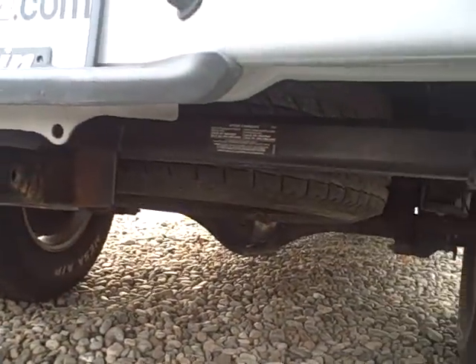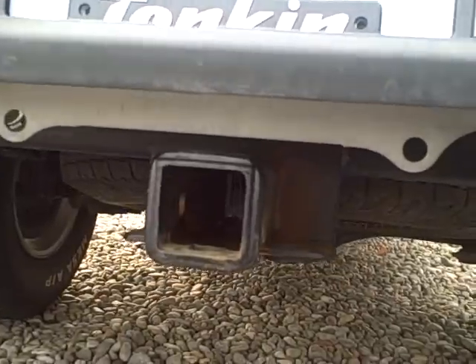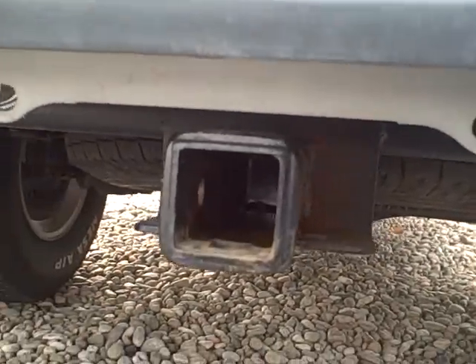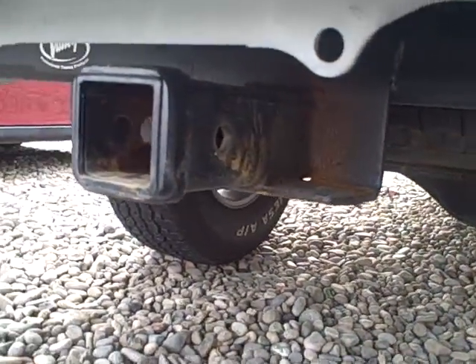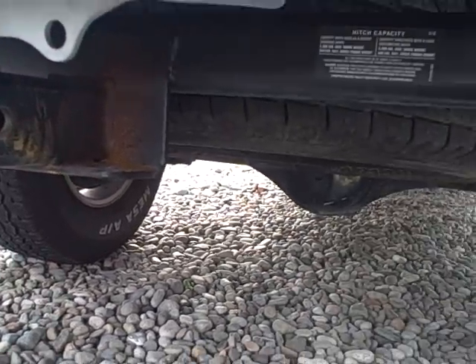I believe it was probably installed with an intention but never really used. If you look directly inside where the hitch will be hooked into, there's not a lot of scratches or chips on the actual paint inside there, so I highly doubt anyone's actually really hooked anything up to this vehicle at all.